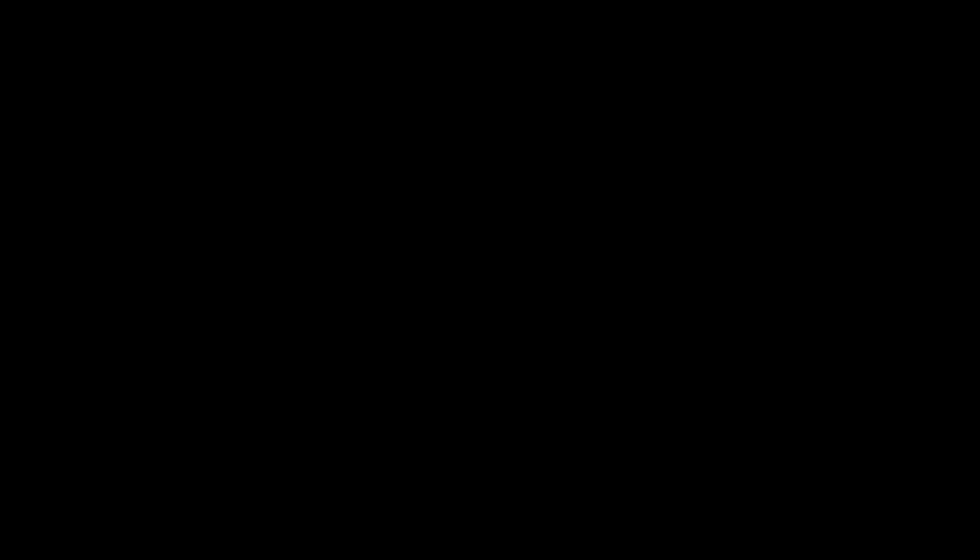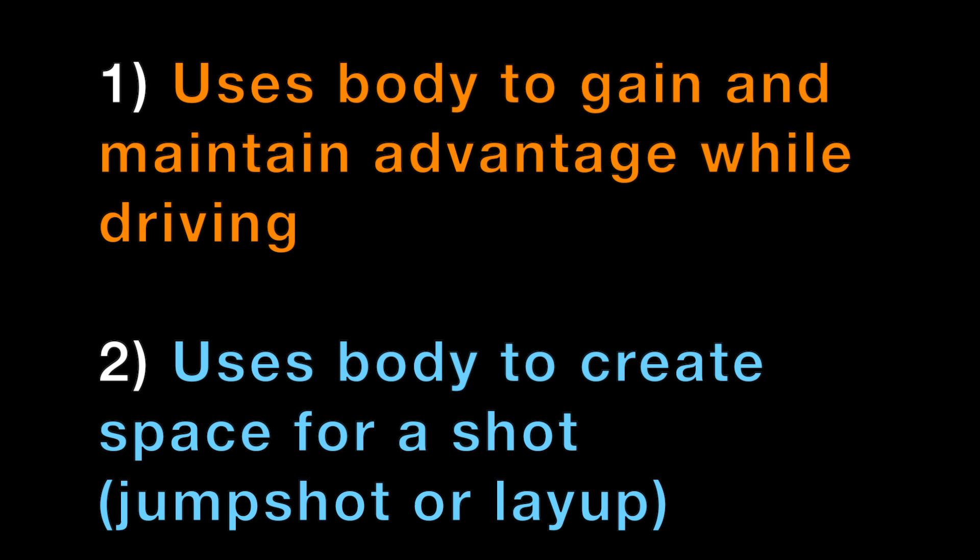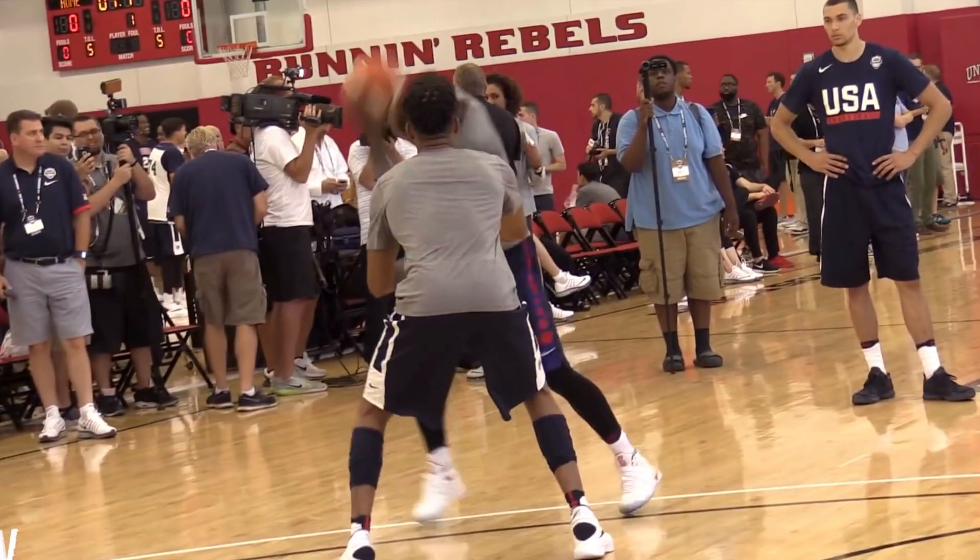The clips we're breaking down focus on two things. The first is how he uses his body to gain an advantage and keep his advantage as he's driving to the basket. The other is how he uses his body to create space for a shot, whether it be a mid-range or a layup at the basket.